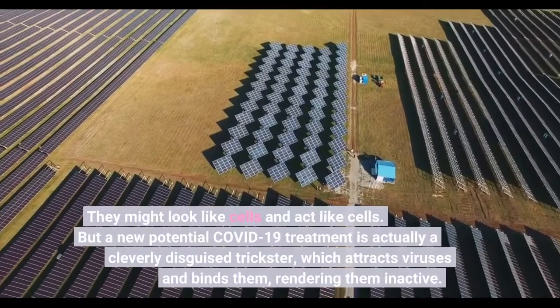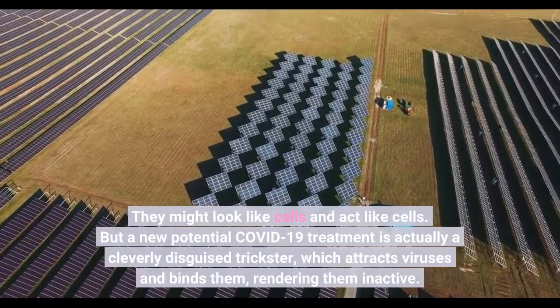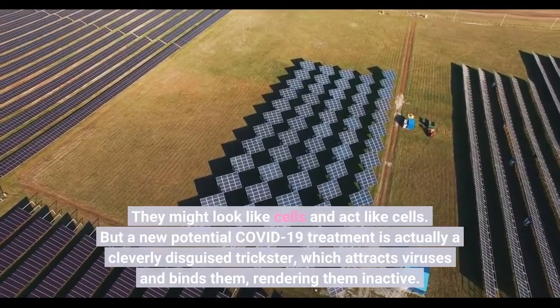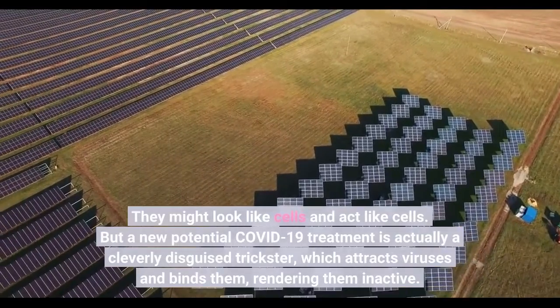They might look like cells and act like cells, but a new potential COVID-19 treatment is actually a cleverly disguised trickster, which attracts viruses and binds them, rendering them inactive.